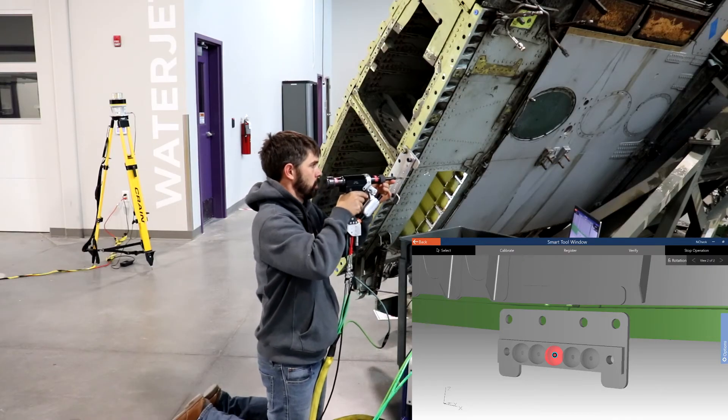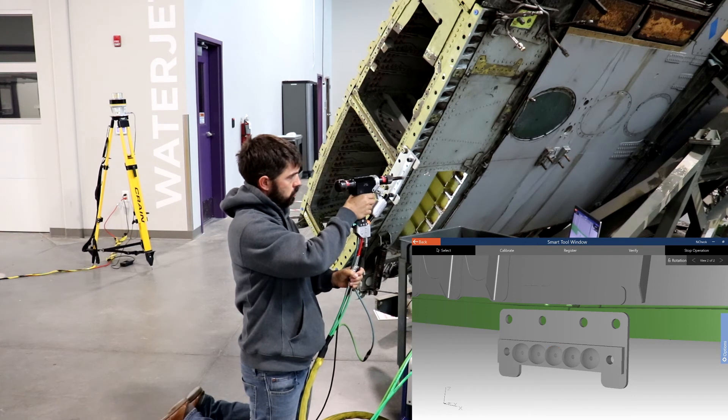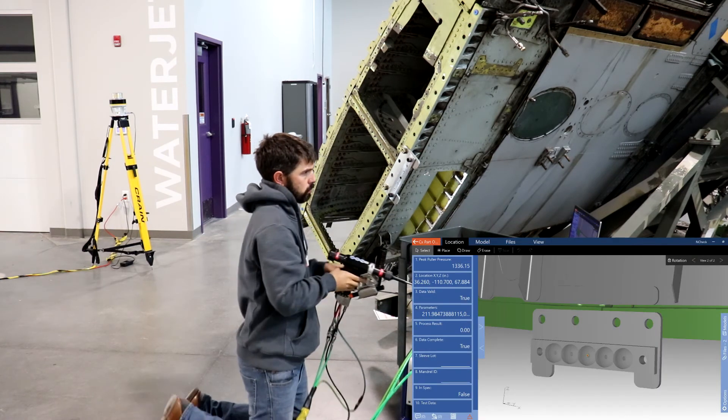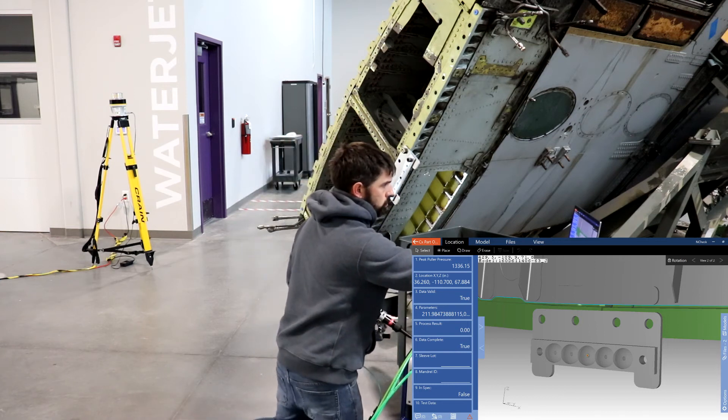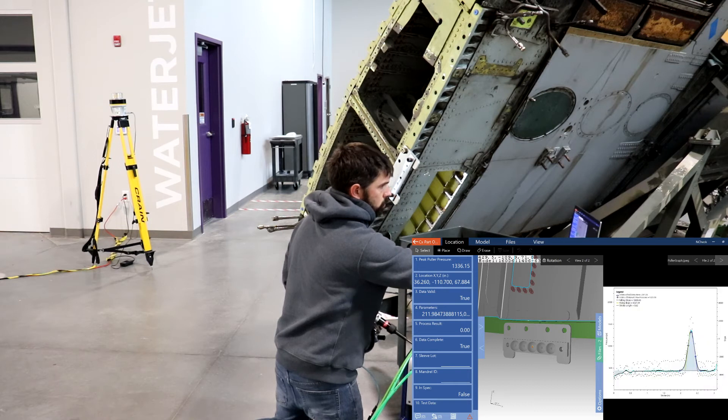Walking through the execution of cold expansion operations, the maintainer is guided by n-check through the required tasks. FDI's cold expansion algorithm evaluates the quality of the collected data, resulting in instant feedback to the maintainer. This is critical for situations where something may have gone wrong, limiting the extent of out-of-spec cold expansion events.